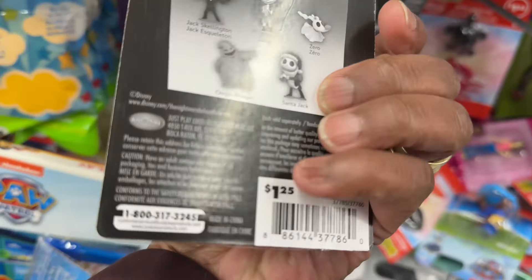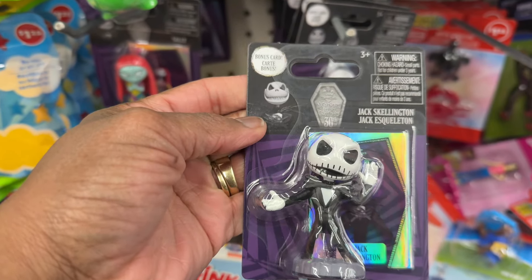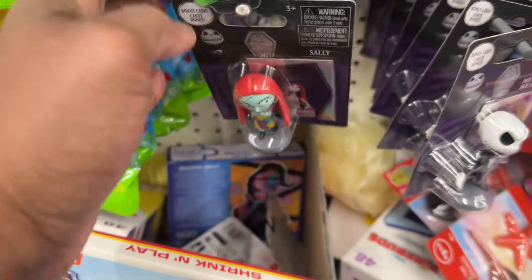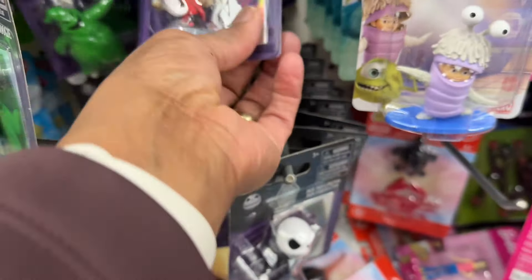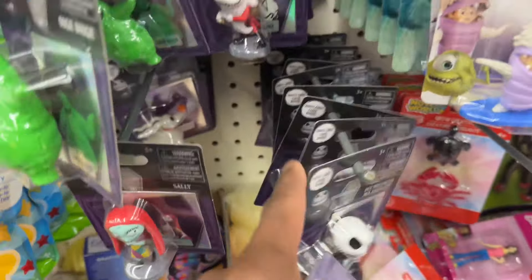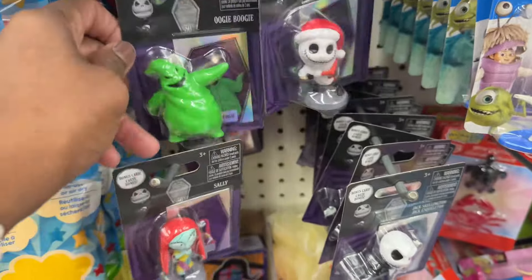This is what they are. But then here you go — the Jack Skellington. That's Jack. You got Sally. You got Oogie Boogie. And then here's Santa Jack. What else they got — that's it for the Nightmare Before Christmas ones.